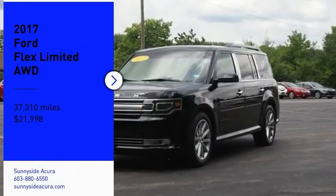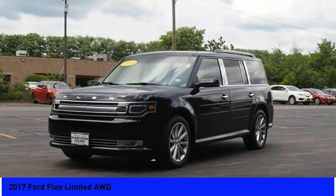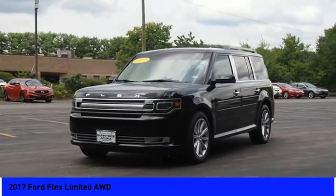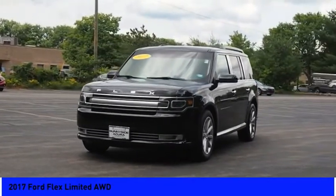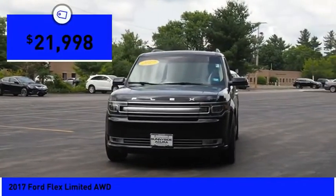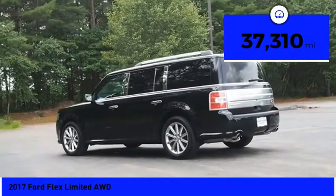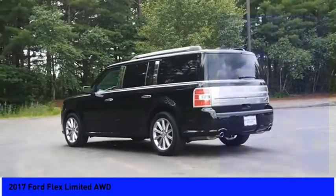Stop by and take a look at the 2017 Flex. Flex isn't just exciting to look at, it's exciting to drive. It hunkers down, puts a limit on lean, and is priced below $25,000. This vehicle has less than 40,000 miles. Here are some of this vehicle's great options.